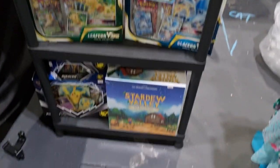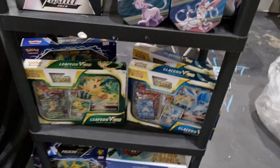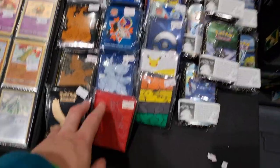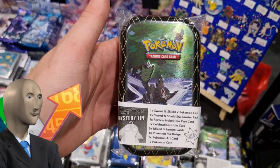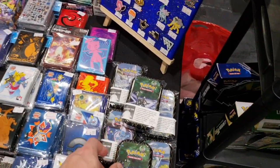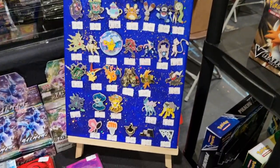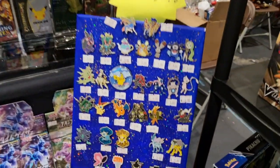We've also got Stardew Valley board games because I like board games and I like Stardew Valley — might as well pick those up. Leafeon and Glaceon tins too. Japanese sleeves have been very popular today — sleeves in general. I made some mystery tins with a pack, a pin badge, a coin, and all sorts of stuff — I think it's quite fun for £9. Sold a couple of those. And of course, our official Pokemon pin badges — everyone always loves the pin badges.